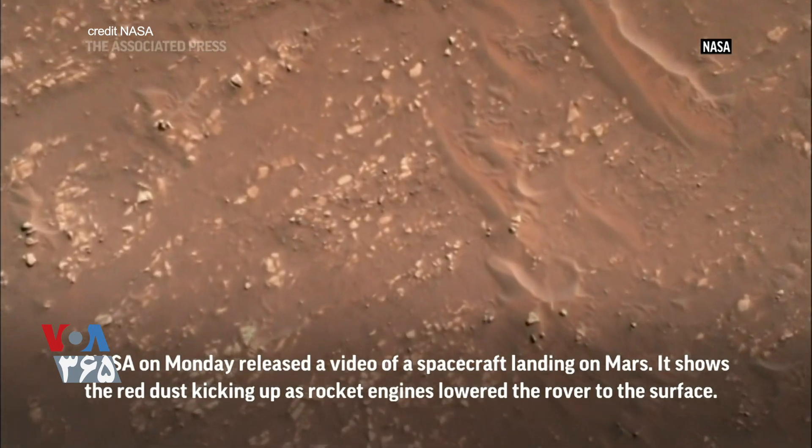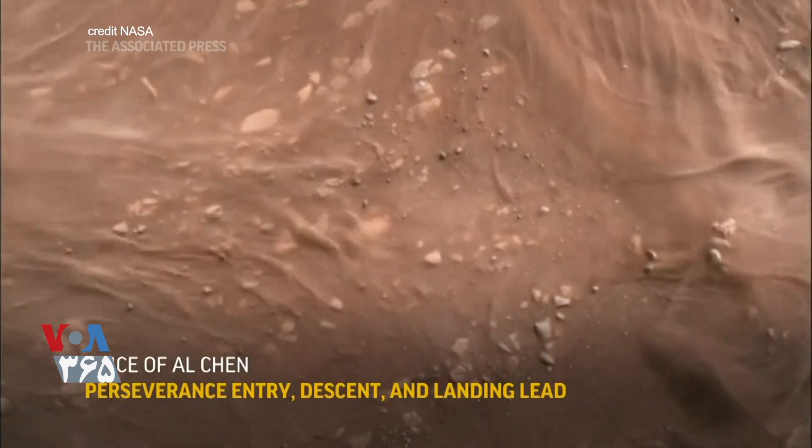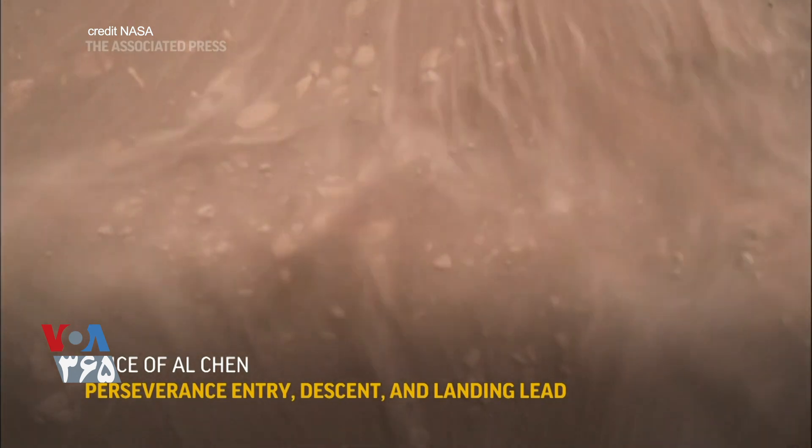Here we are slowing down and stopping, coming straight down on our eventual landing site. Throttle up there and stop us here — you can see it beginning to push all that dust around on the ground on the two sides.